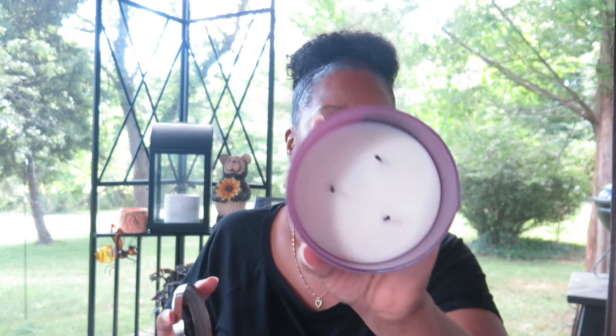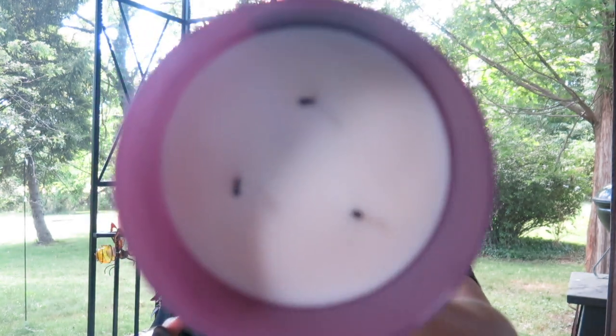I actually have two candles sitting here because Bath & Body Works messed up my order — they sent me someone else's order, and that order came with two of these candles. I did also receive my original order which had one candle, so I have a total of three of these candles.